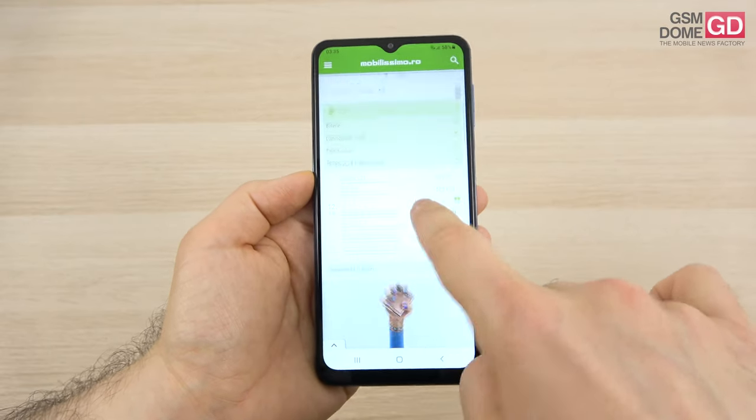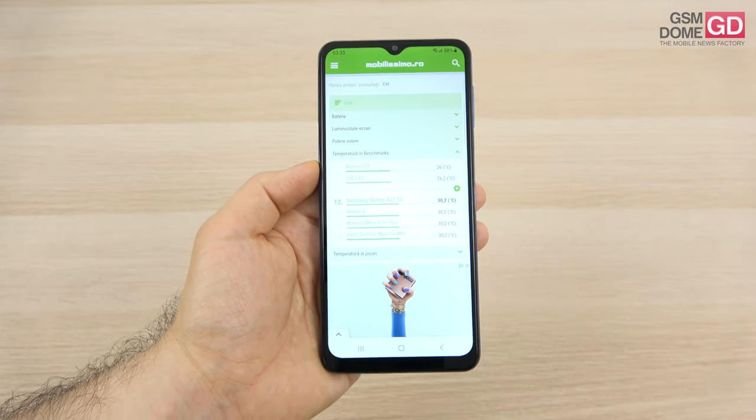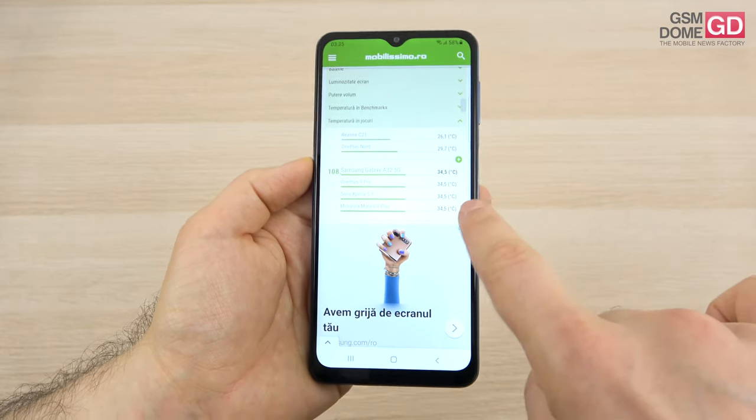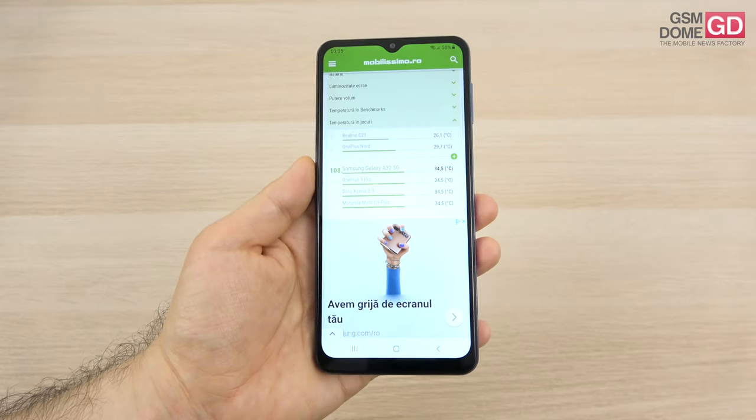On the temperature tests, we're doing fine. In benchmarks it didn't go higher than 30.2 degrees Celsius, and in video games only 34.5 degrees Celsius. Definitely no overheating here.